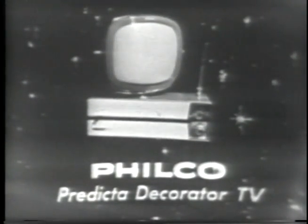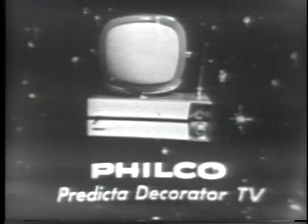Excitingly new. Dramatically different. Decorator TV by Philco. Philco Predicta. Decorator Television.